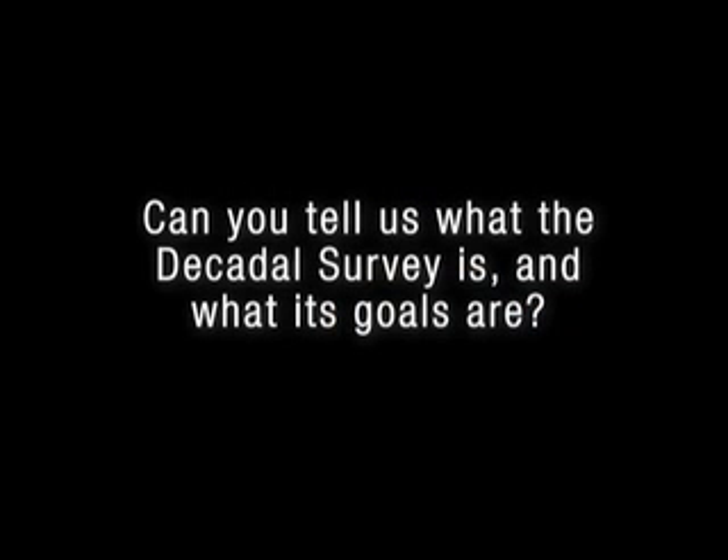Can you tell us what the decadal survey is and what its goals are? NASA usually conducts community-based prioritized mission surveys, and they ask NSF, which is the U.S. National Science Foundation, to conduct these studies. So NRC, as part of the NSF, has formulated a science working group headed by Barry Moore and Rick Antis to conduct a prioritized list of missions for addressing the next set of Earth Science challenges.